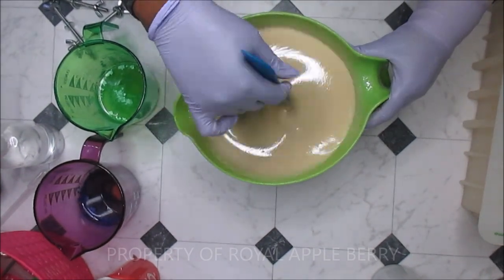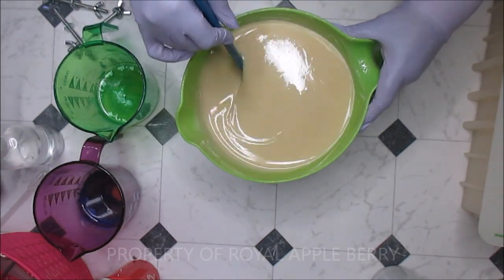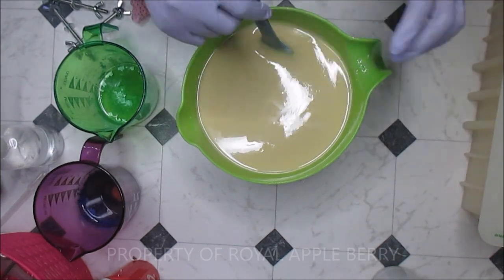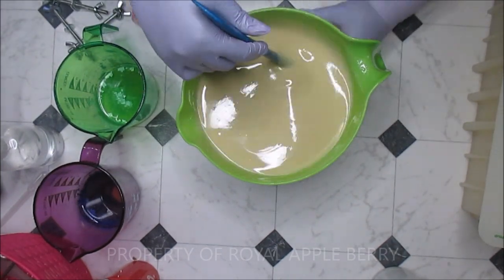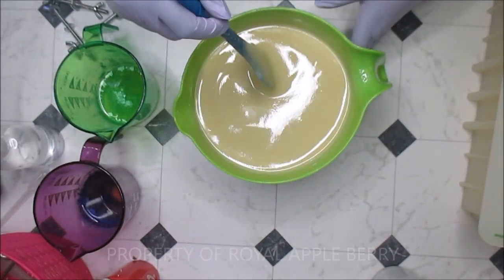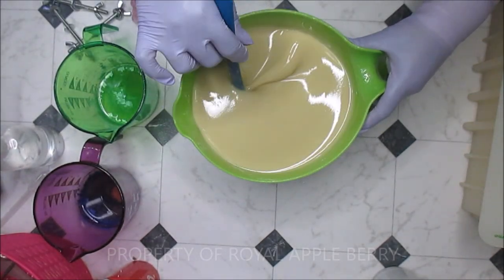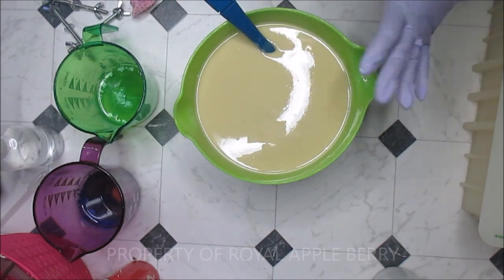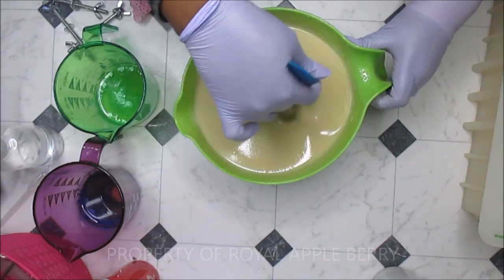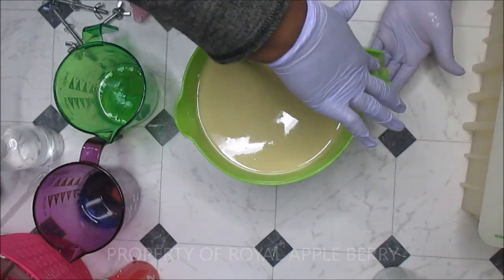Hey guys, this is Kate the messy soaper over at Royal Appleberry. Today I decided to pop in and film an impromptu video. It's after seven on a Monday — I normally don't even make soap during the week — but today was kind of a different day for me. I just need some soap therapy and I wanted to talk to you all. This is a remake, and I don't even normally film remakes, but I wanted to be with my stinking awesome crew.